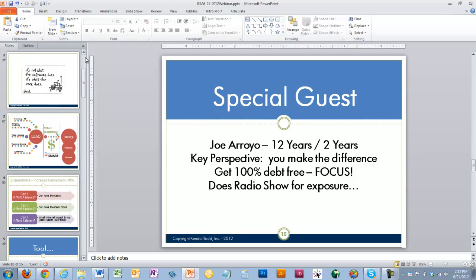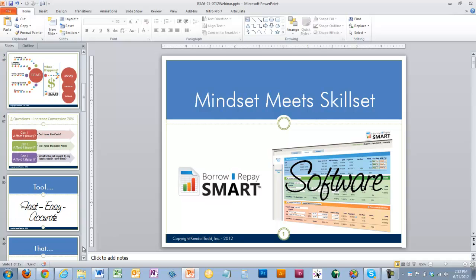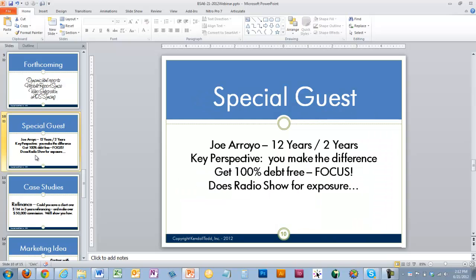Loan officers often get so fixated on the borrowing part — saving the client a few thousand dollars in closing costs or saving them an eighth of a point on rate. When you actually focus on the 'repay smart' side, you're focusing on the financial impact over 20 or 30 years, and that can be hundreds of thousands of dollars. A key way to differentiate yourself is to tell that story about not just how you borrow smart, but how you repay smart working with me. I'm going to show you how to repay smart, you're going to own your house sooner, and that's going to save you $50,000, $60,000, $80,000 in interest over time.